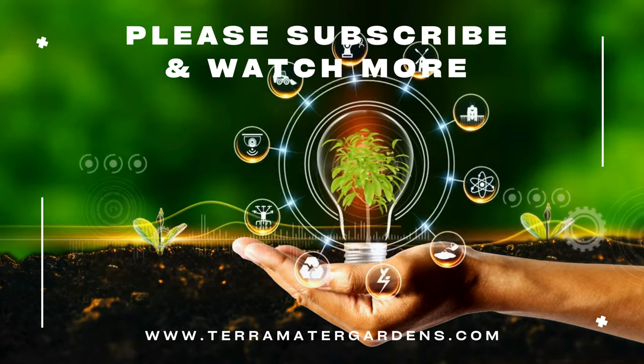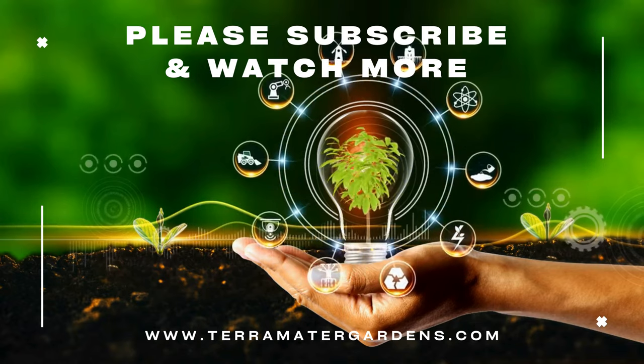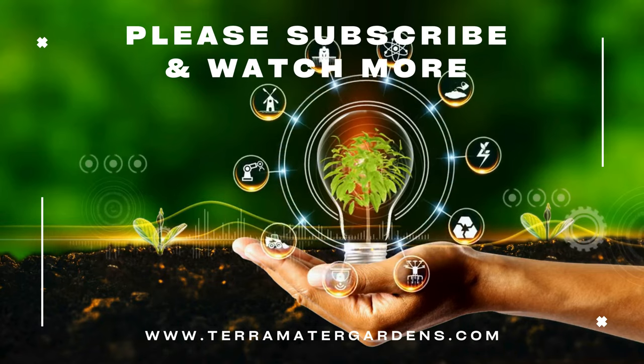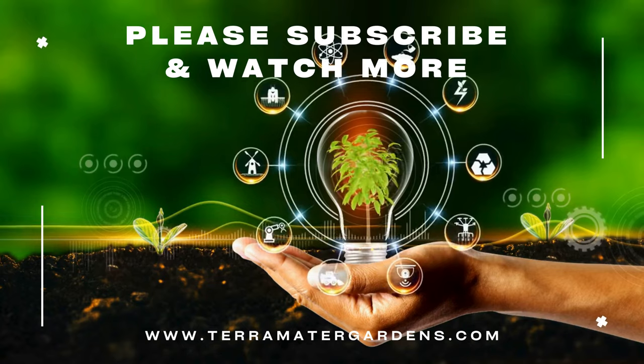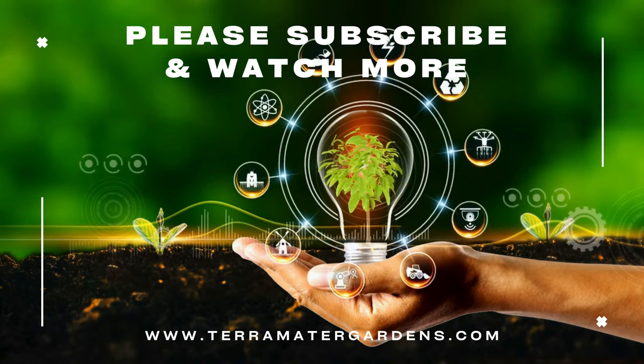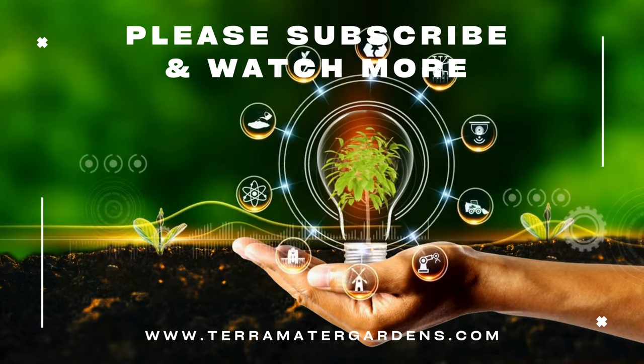Gaillardia Arizona Apricot is a wonderful addition to any garden, especially if you're looking for low-maintenance, high-impact plants. With its soft apricot tones, long-lasting blooms, and ability to thrive in dry conditions, these flowers will quickly become a favorite. Thanks for joining us today, and if you enjoyed learning about this beautiful flower, don't forget to like, share, and subscribe for more gardening tips and plant profiles. Until next time, happy growing!